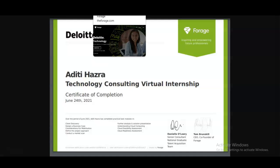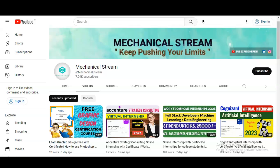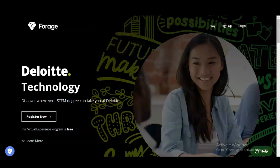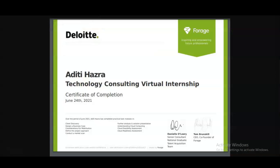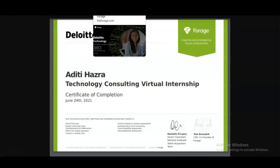Please also explore more and if you have any questions regarding this virtual experience program, please comment below. Please subscribe to Mechanical Stream. Thank you.